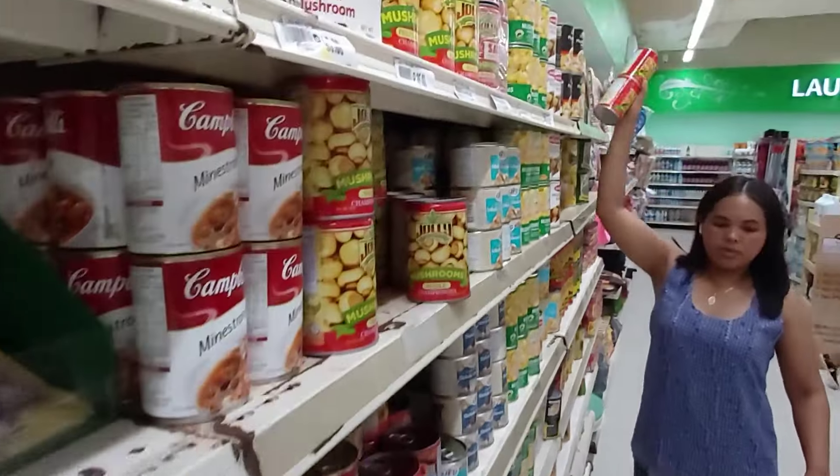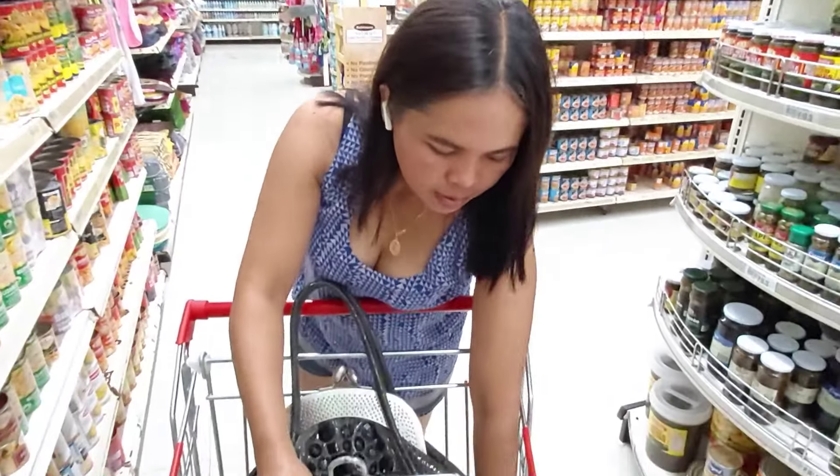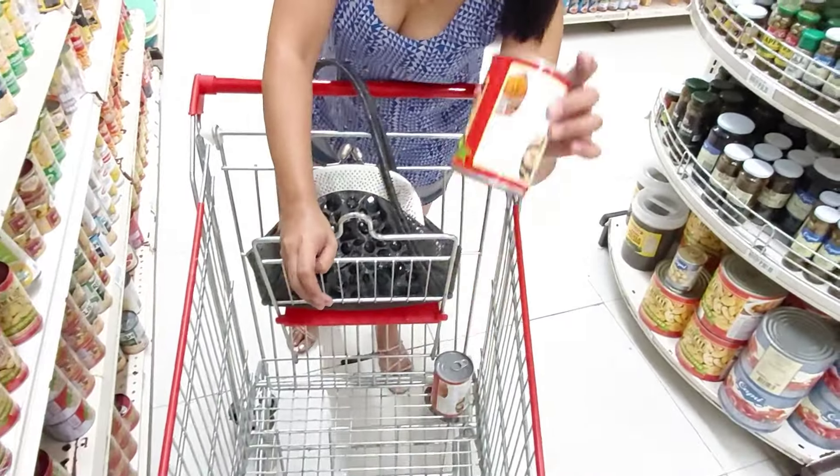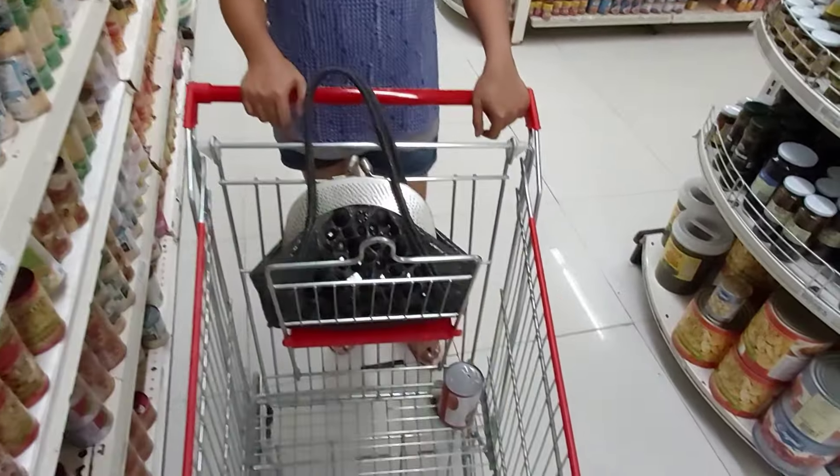I love to have this with corned beef. What is it? Corn — it's corn. Okay, that's corn.